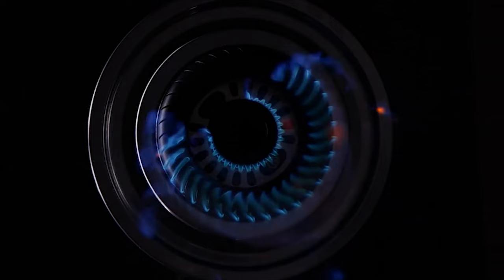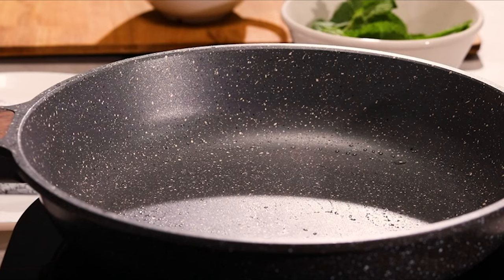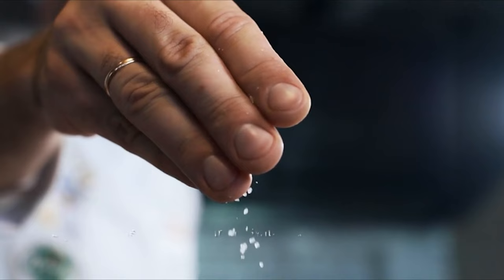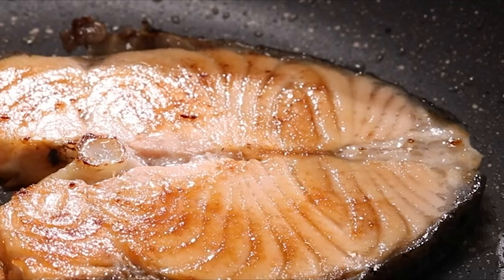Skillets are an essential piece of cookware in any kitchen. They're perfect for cooking eggs, burgers, and pancakes. They can be used for sauteing vegetables, pan frying steaks, or reducing a sauce.